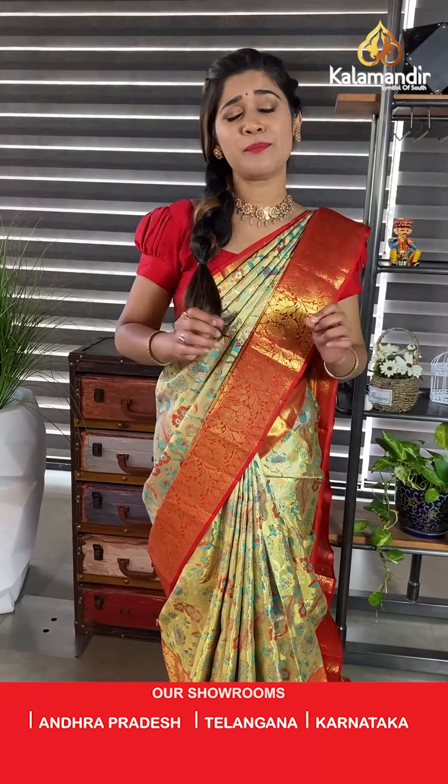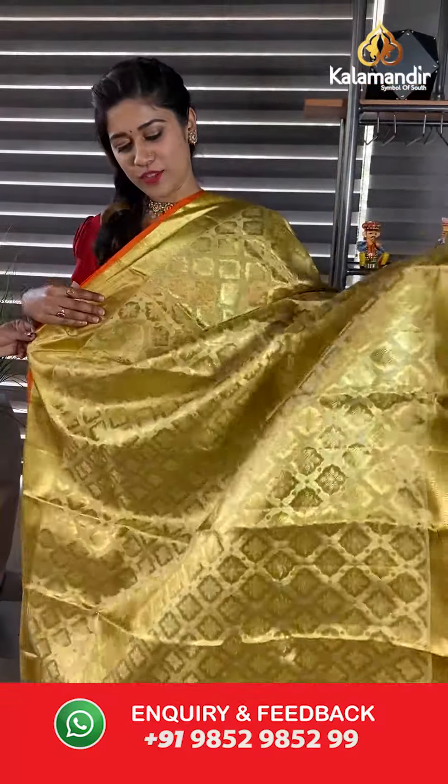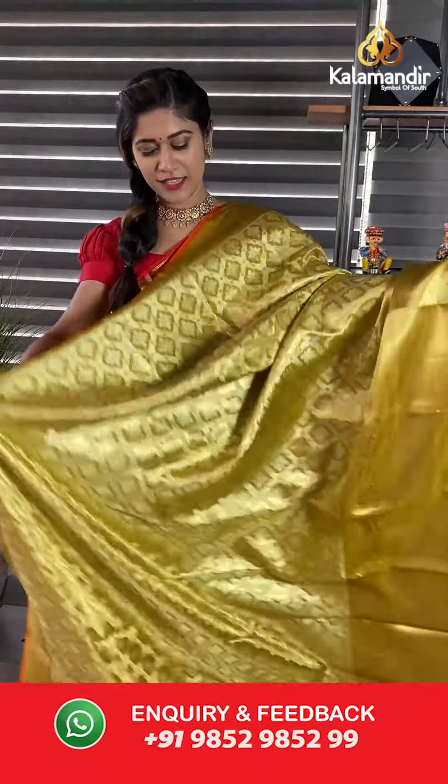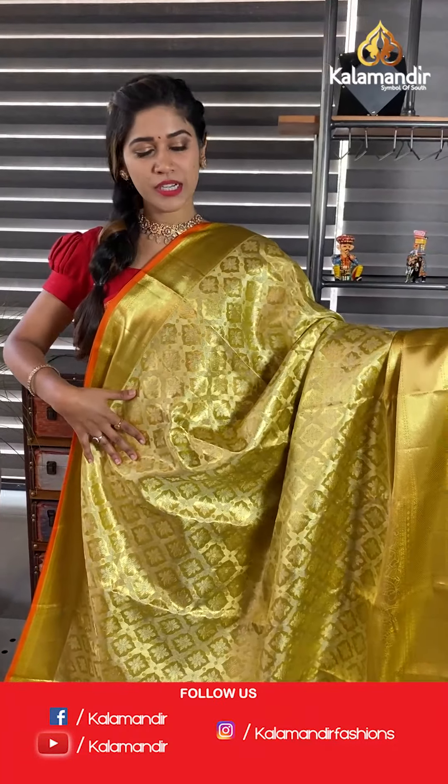I'm in love with the collection already! Since we have the wedding season going on and a lot of functions and festivities happening, these Kalamandir sarees can make it even more memorable. We get them to you at a special price for all our live customers. Let's move on to our next saree.